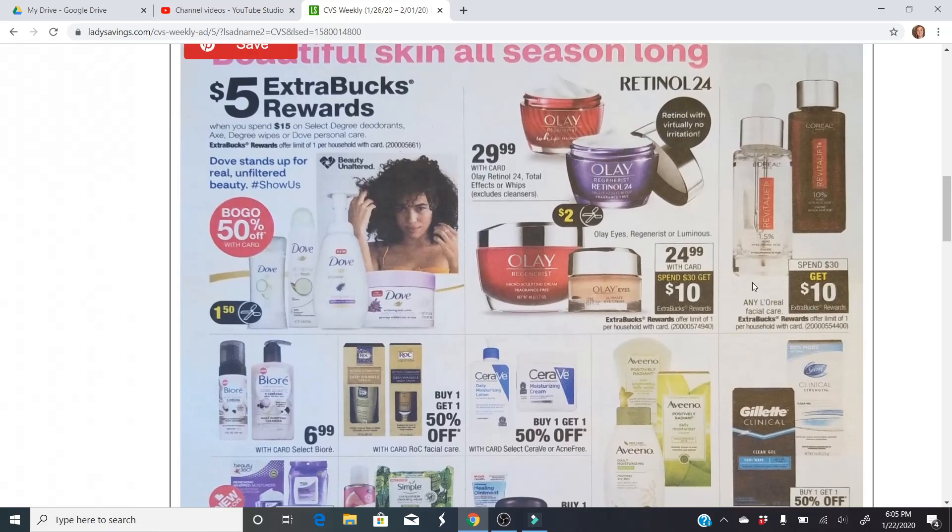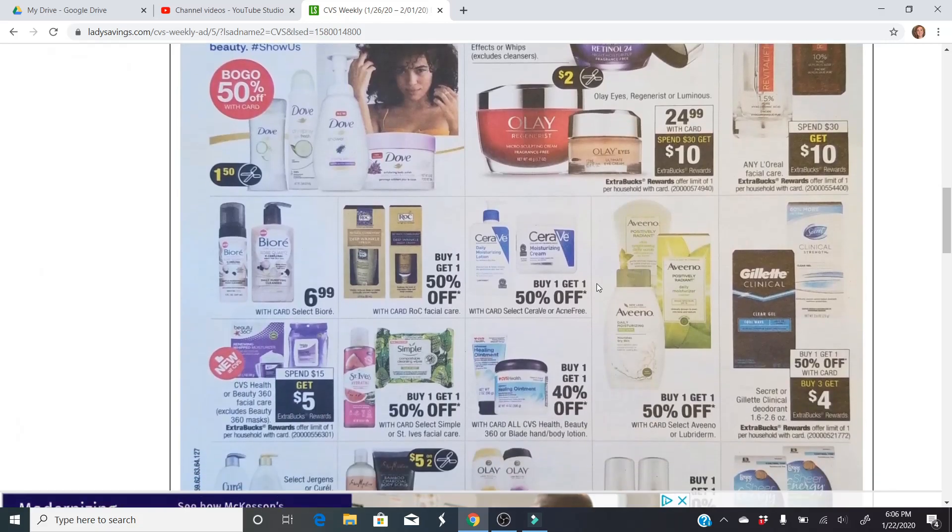L'Oreal again is spend $30, get a $10 extra buck. We have been stocking up on so much L'Oreal, and the amazing thing is this counts towards beauty and you're spending $30. So you're going to get a $10 extra buck and a $3 beauty buck — you're actually getting $13 back, which is almost half of the price. That is definitely an amazing deal to stock up on as much as you can.